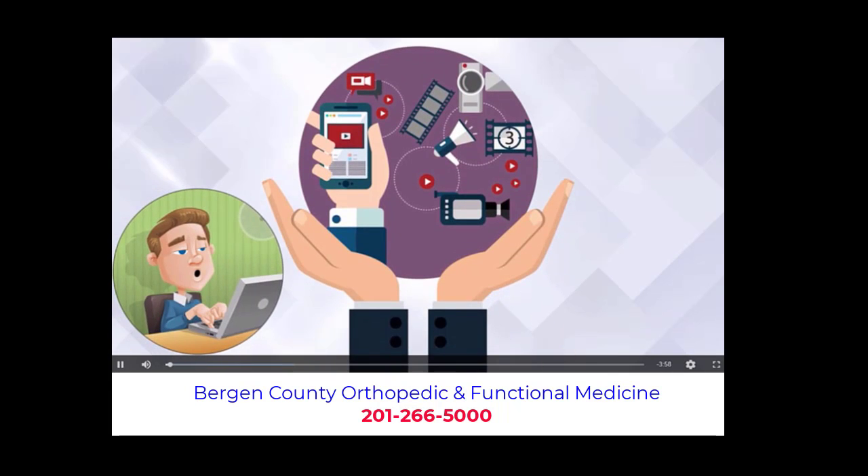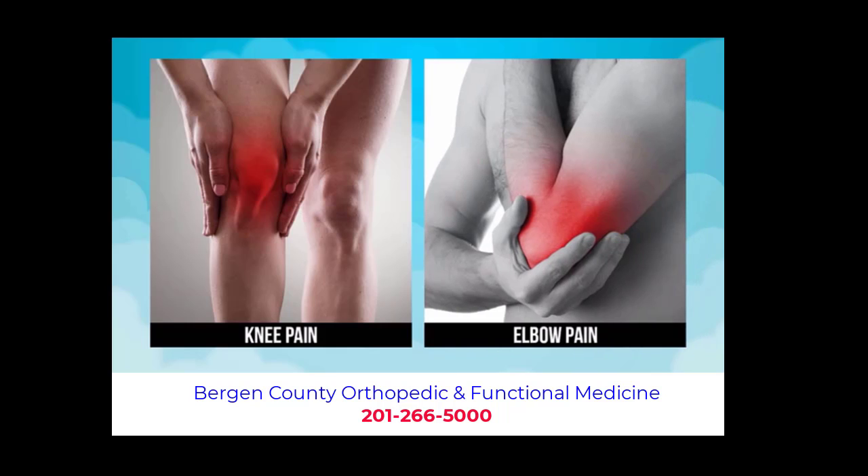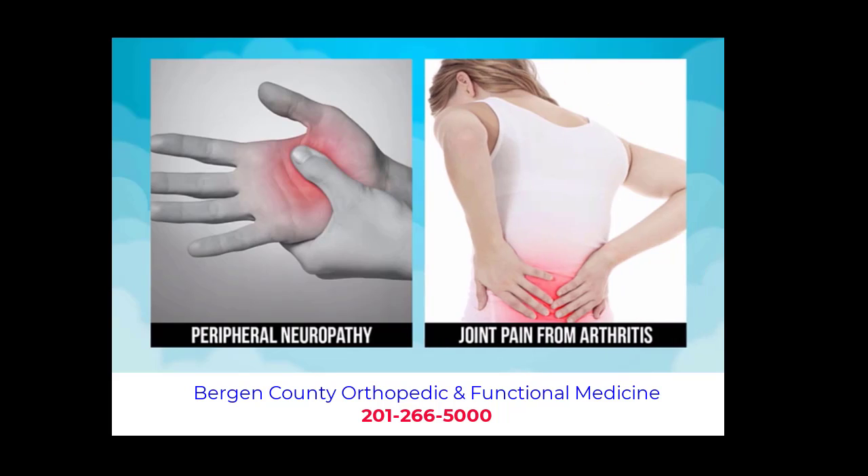If you're watching this video, you're probably among millions of people who needlessly suffer from knee pain, elbow pain, foot pain, shoulder pain, peripheral neuropathy, joint pain from arthritis and many other conditions.